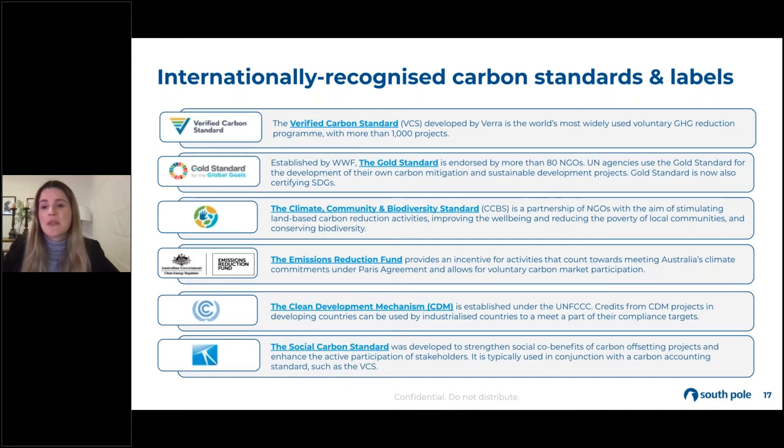Some of you may be familiar with the Clean Development Mechanism. This was a system set up under the Kyoto Protocol in the early 2000s — a mechanism that enabled projects to come online in developing countries through the support of Annex One parties. If you're from Australia, you may be familiar with the Emissions Reduction Fund, which is Australia's mechanism that helps to support commitments under the Paris Agreement.